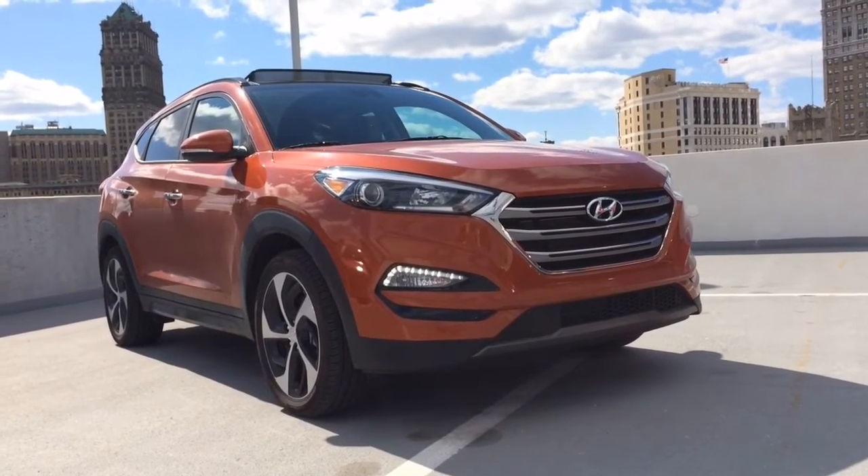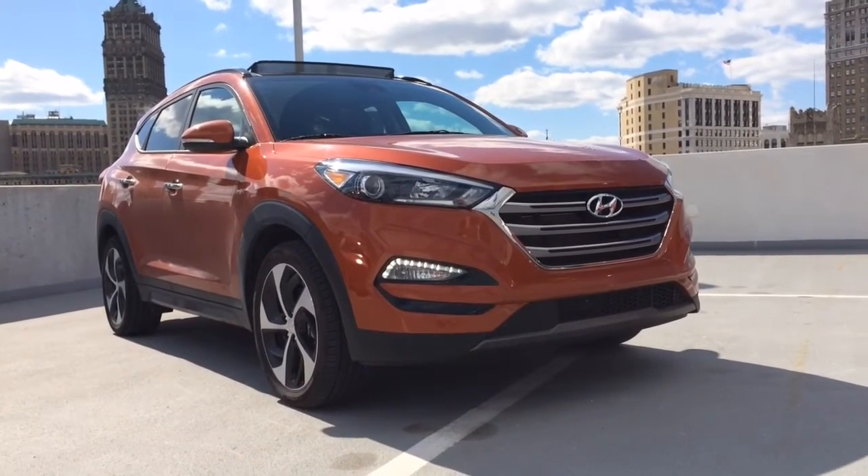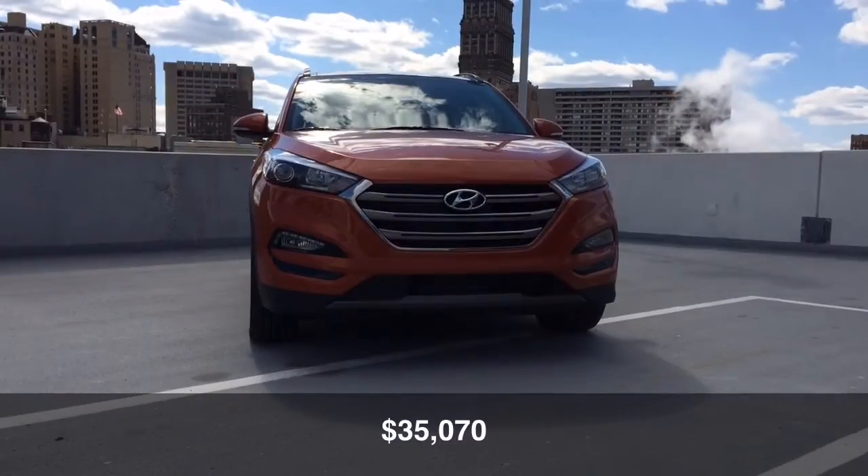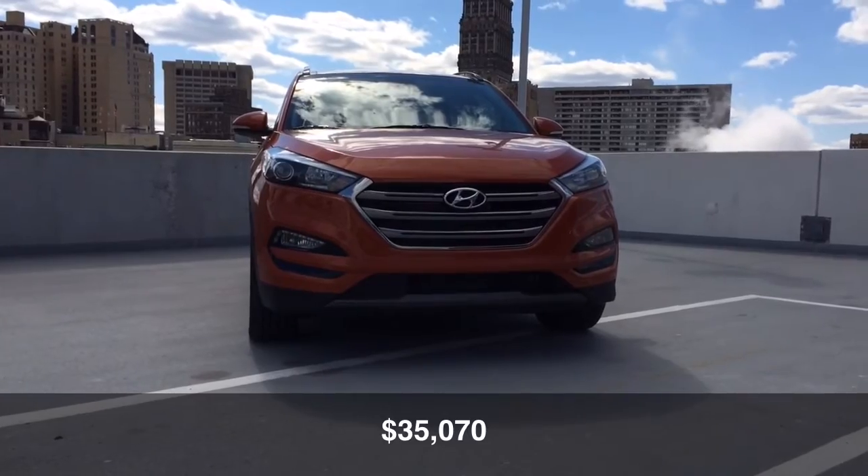It has an EPA-rated 28 miles per gallon highway, 24 city, and a combined fuel economy of 26 miles per gallon. The price, as tested, is $35,070.